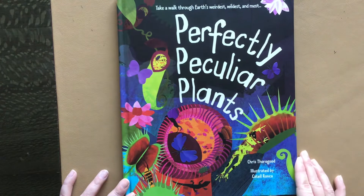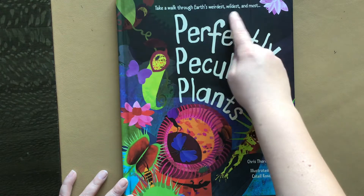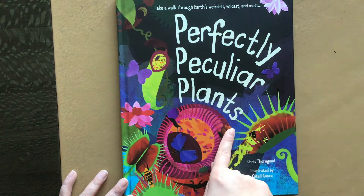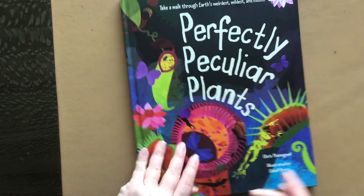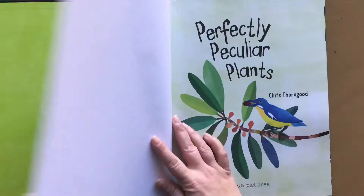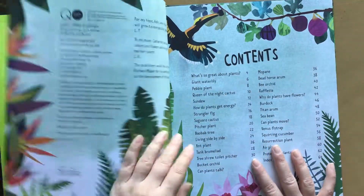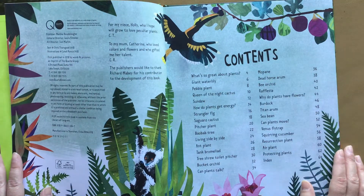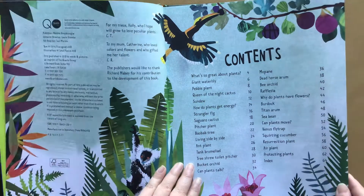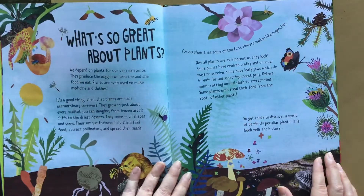Hi, welcome to Books with Laura. Today we are going to take a walk through Earth's weirdest, wildest, and most perfectly peculiar plants. It is a book about carnivorous plants and other kinds of things. My son loves Venus fly traps and sundews, and it's a big, beautiful book that I found on Amazon. It's over 60 pages, just about plants.